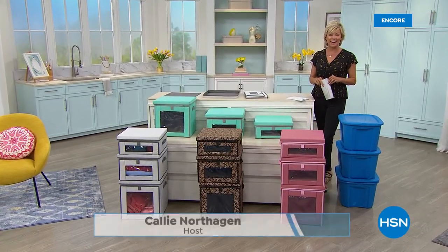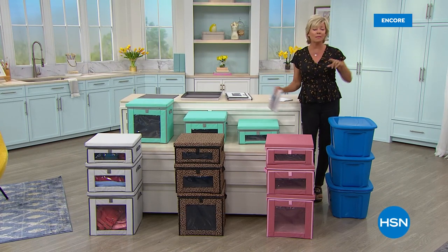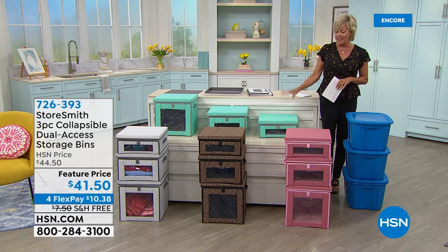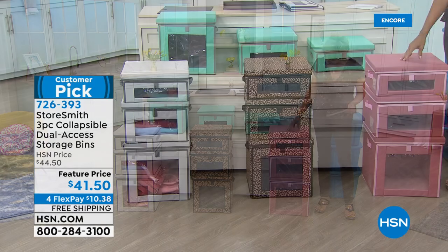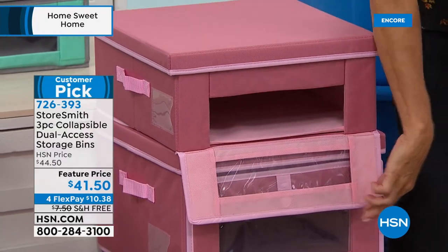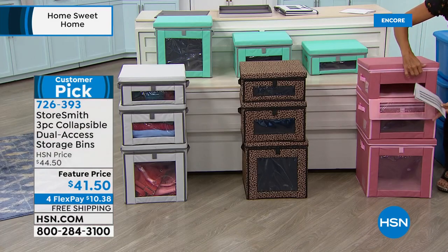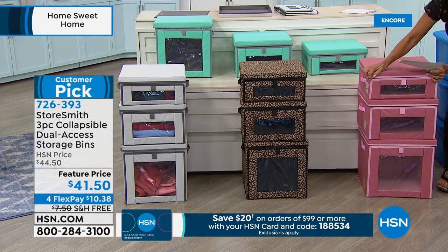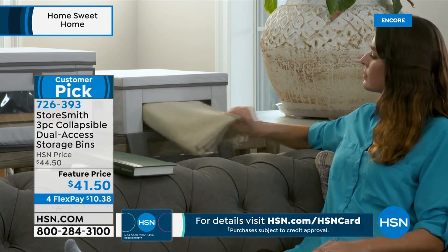Welcome back to HSN with host Callie. The show transitions from bedding to ways to store seasonal items and more. These are StoreSmith collapsible bins — incredibly durable and stylish. They're a big customer pick. The bins can hold 44 pounds and don't collapse into each other. There's a window that pops open so you can see what's inside, and you can access through the front or top. You get three bins — small, medium, and large — each holding 44 pounds. Color choices include dusty rose, leopard, aqua gray, and soft white.